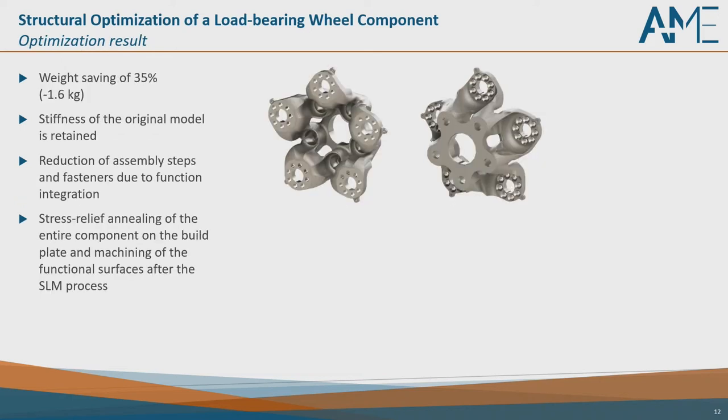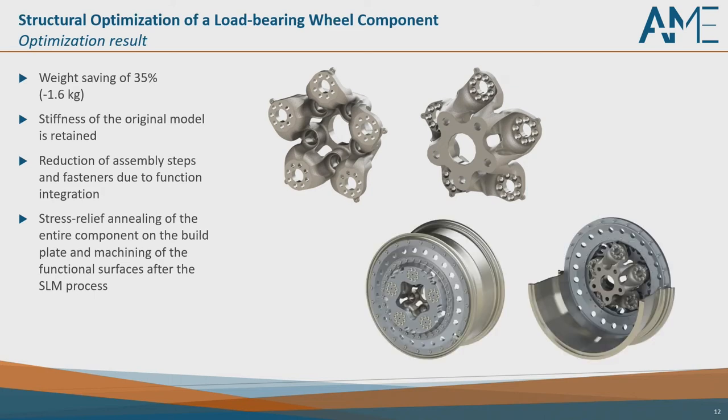Here we can see the optimized part — we combined the three parts into one. We achieved a significant result: a weight saving of 35%, which is minus 1.6 kilograms. As mentioned, lightweight design was always a consideration, so we did not start from a massive structure with lots of potential, but from a structure already at the limit of conventional design, and still achieved 35% more weight saving. Stiffness of the original model is retained, all requirements are met, and by combining three parts into one we reduced assembly steps and fasteners.